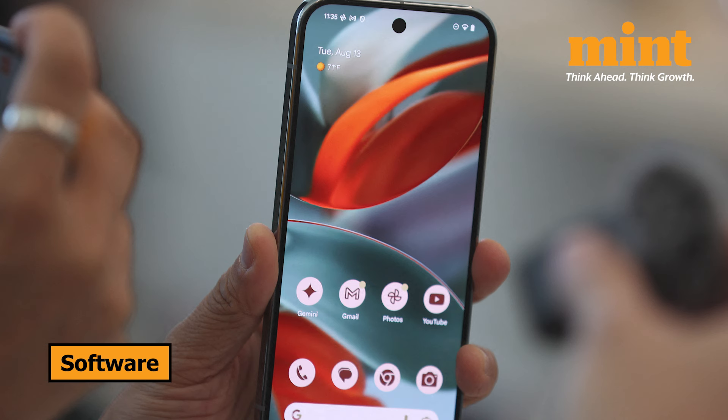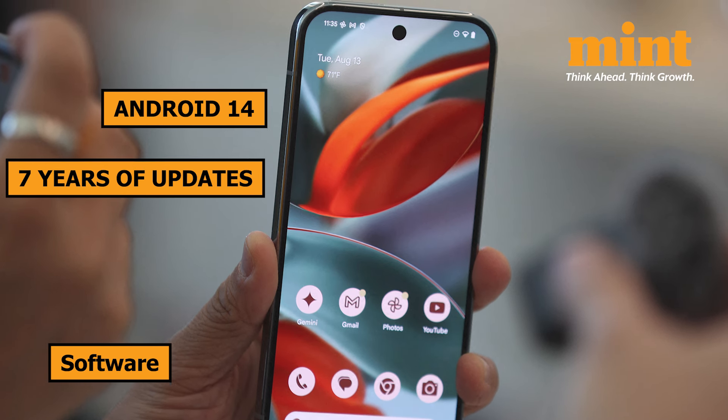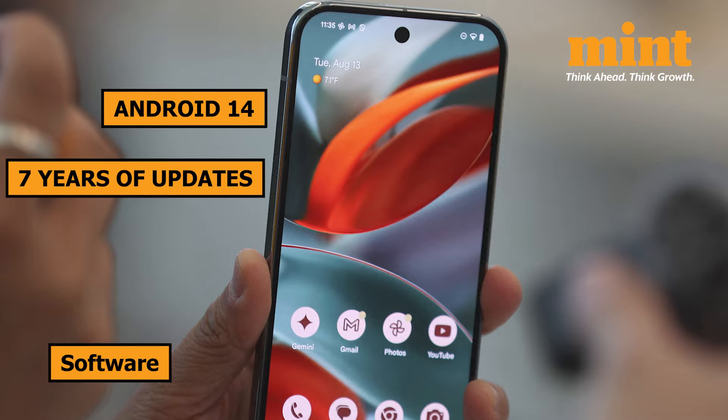On the software side, all three phones launch with Android 14 and are promised seven years of operating system and security updates. So you're set for the long haul with any of these devices.